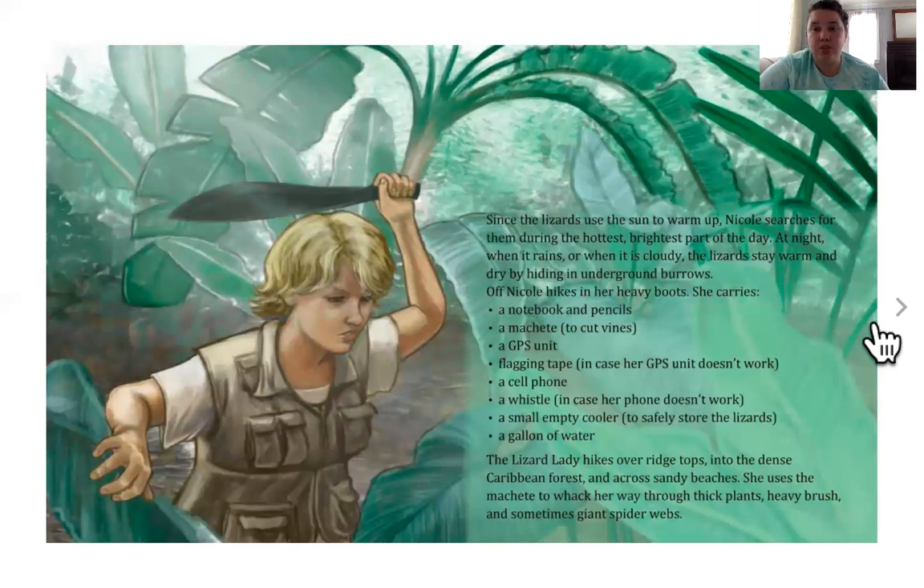Since the lizards use the sun to warm up, Nicole searches for them during the hottest, brightest parts of the day. At night, when it rains, or when it is cloudy, the lizards stay warm and dry by hiding in underground burrows. Off Nicole hikes in her heavy boots. She carries a notebook and pencils, a machete to cut vines, a GPS, flagging tape, a cell phone, a whistle in case her phone doesn't work, a small empty cooler to safely store lizards, and a gallon of water. The Lizard Lady hikes over the ridge into the dense Caribbean forest and across the sandy beaches. She uses the machete to whack her way through thick plants, heavy brush, and sometimes even giant spider webs.